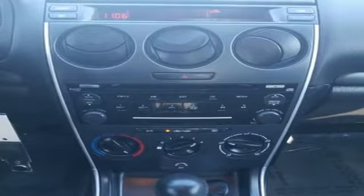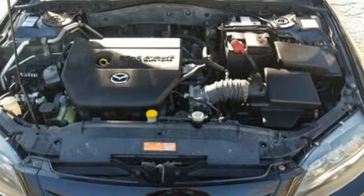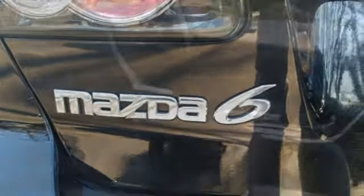It boasts an impressive list of features like these: AM-FM stereo radio, power windows, leather steering wheel, power mirrors, manual tilting steering column, inline four-cylinder engine, and aluminum wheels.